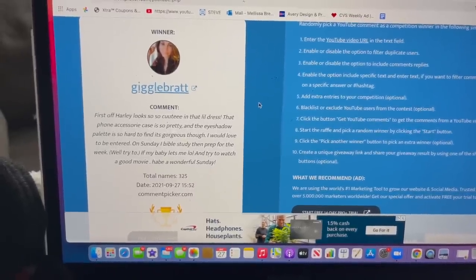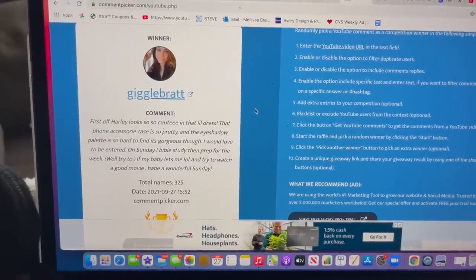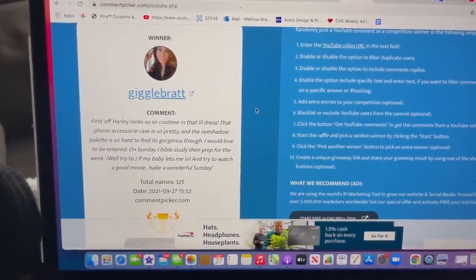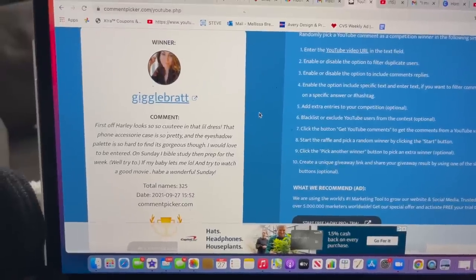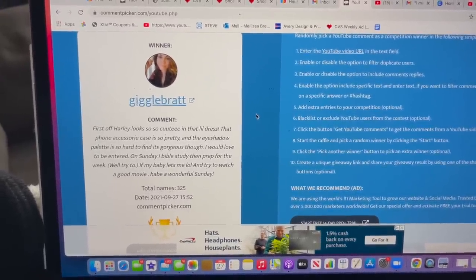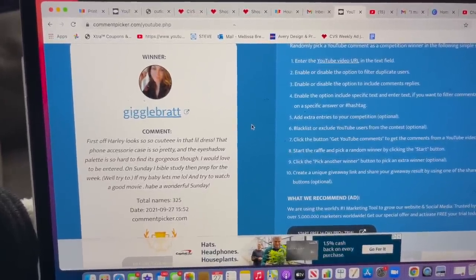I wanted to take a brief break to congratulate Giggle Brat on winning last week's Dollar Tree gift card and those amazing bonus prizes. Please email me so I can get your package out to you as soon as possible. If you did not win, do not worry — I have something extra special planned for you guys in this video, so keep watching. Congratulate the winner and let's continue.